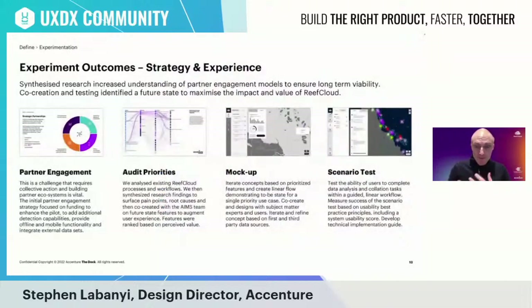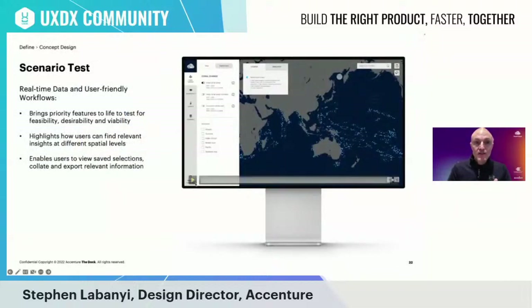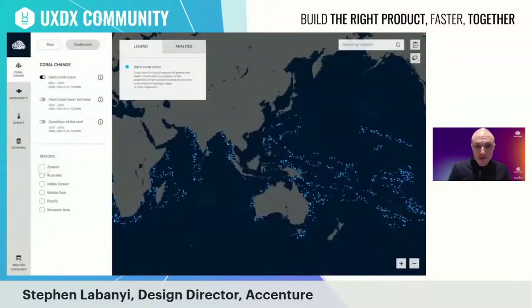We ran a series of experiments based on these prioritized features, focused on developing the partner engagement strategy to secure the long-term viability of the initiative, testing high-priority opportunities for desirability and feasibility, creating low-fidelity mockups to iterate concepts quickly, and conducting in-depth scenario tests to bring concepts to life. This included UI concepts to bring the features to life. We conducted scenario tests and surveys on low-to-medium fidelity designs and found this to be a highly effective way of rapidly iterating concepts.